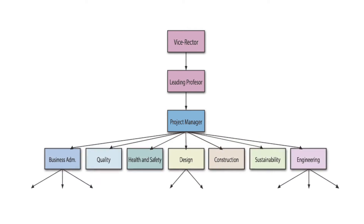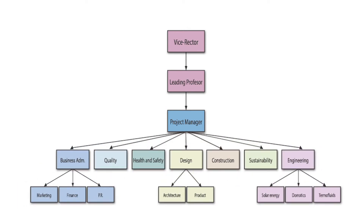We believe that the key of success is a well-balanced organization. Our team is divided into eight subgroups, each with their own duties and responsibilities, each interacting with each other on a regular basis. During the development of the project, each of these groups has been bringing possibilities to the table, with the help of about 17 mentors, seeking the best possible solution.